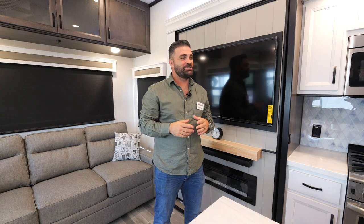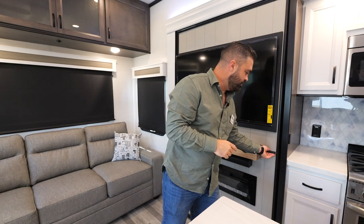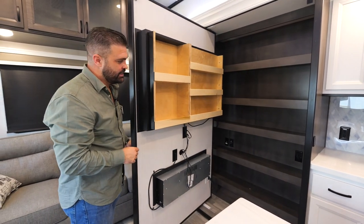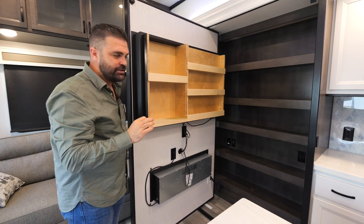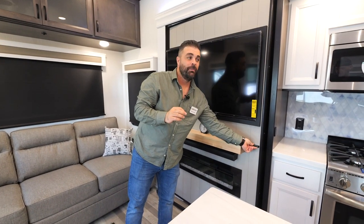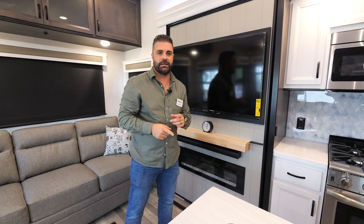I'm excited to show you this brand new feature on our 377BH bunkhouse. One question I'm always asked is: can we get more additional pantry, more storage? Well, new for 2023 we have our built-in hideaway pantry right behind our entertainment center. This opens up and gives you top-to-bottom storage, spice racks, additional storage. It's on every 377BH bunkhouse, and we're also incorporating this in other Cedar Creek floor plans, so stay tuned.